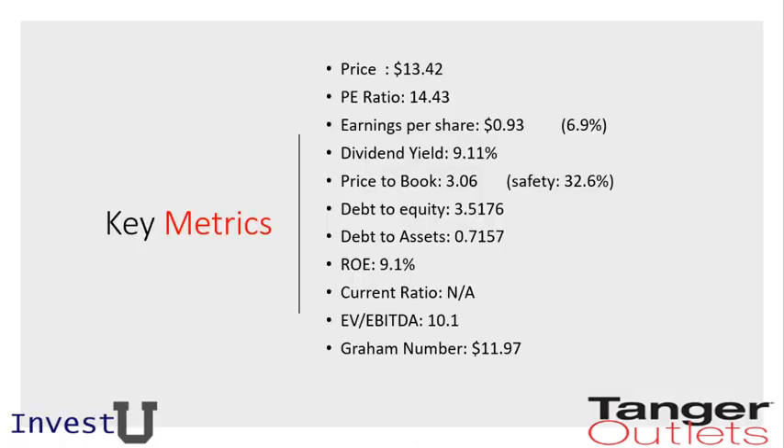Looking at some key metrics for the Tanger outlet stock: the price is about $13.42, which gives us a PE ratio of 14.43 — less than the PE ratio of 15 we're hoping for as value investors. From an earnings per share perspective, this is about $0.93, which translates into a 6.9% return. The dividend yield is very attractive at around 10%, which is very appealing from a value investing standpoint.